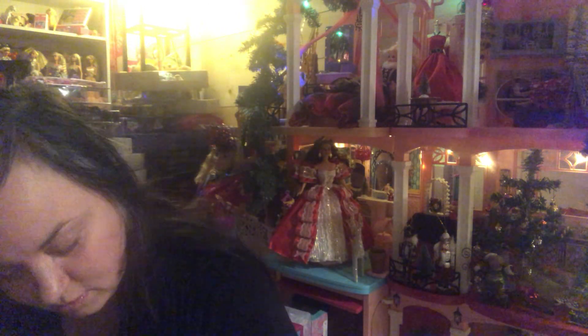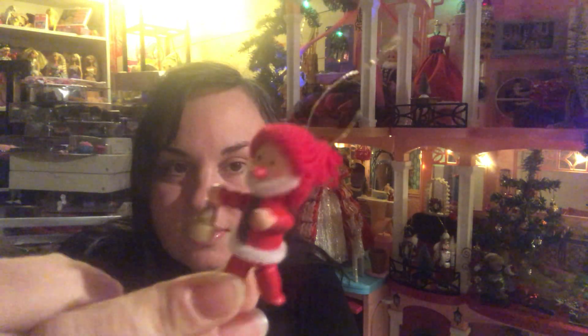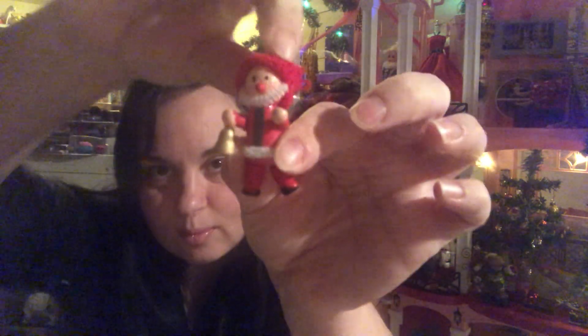And a choo-choo train ornament, and another trumpet player. Oh this is cute — a little elf or something like that with a little bell and a fabric toque. And oh this is super cute too — I love little wooden ornaments, they are so vintage. It's a little teddy bear holding a tree.